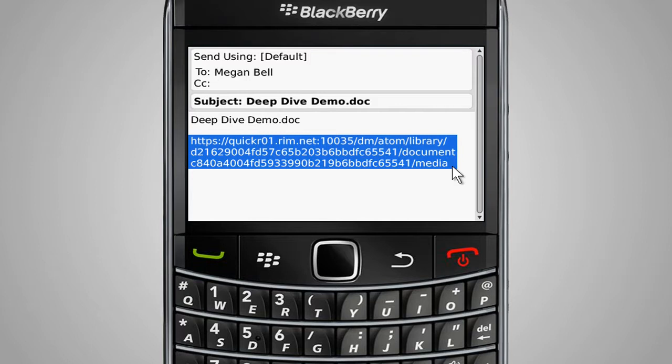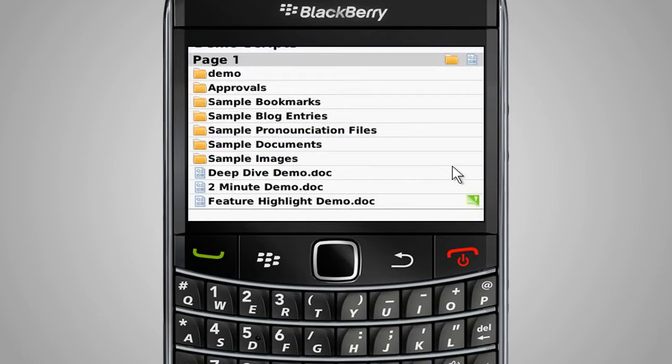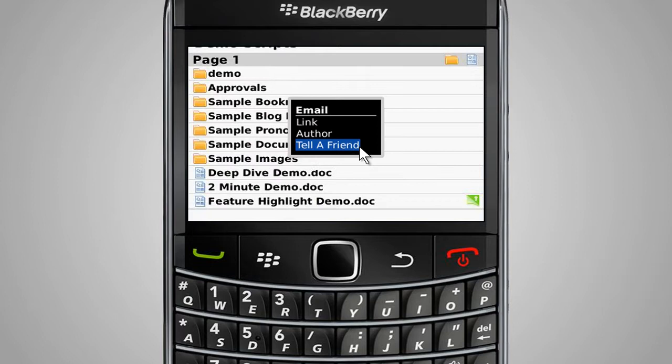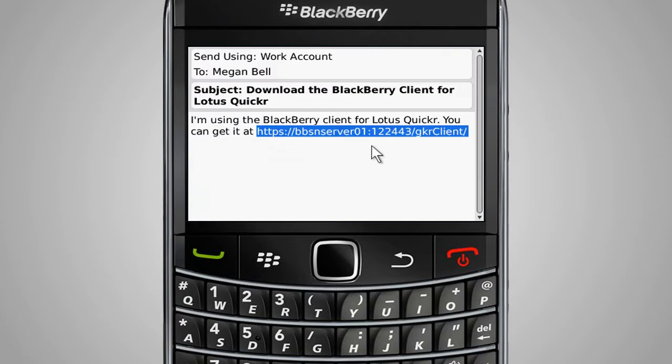Organizing and sharing content among mobile work teams and across global projects has been made easier with the BlackBerry Client for IBM Lotus Quickr. Users also have the option to share the client with associates by emailing them a link to download the client to their smartphones, resulting in faster adoption and distribution throughout the organization for maximum benefit of this rich client application.